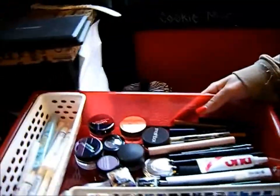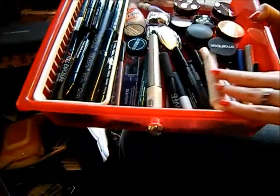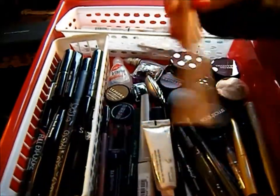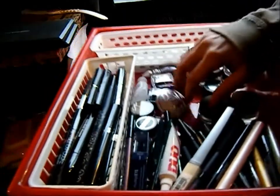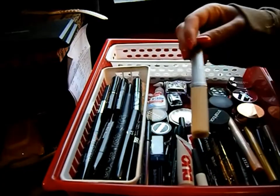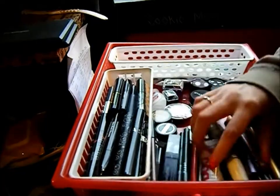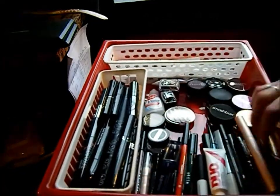This next drawer is the same as the other side — it starts in the same order. Here we have eyeliners: liquid eyeliners, pencils, big stick things, lash adhesive, and Tarte multiply eye treatments.